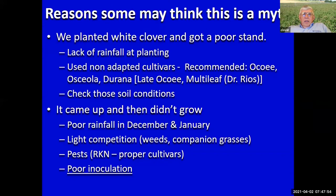People say white clover didn't work for them — I'll come back to about that same list as red clover. You didn't have good soil moisture when you planted, didn't have the right cultivar, didn't adjust pH and soil nutrients enough. Or it came up but didn't grow — there's that December-January dry period. Not much you can do unless you have some irrigation. Control the weeds and competition.